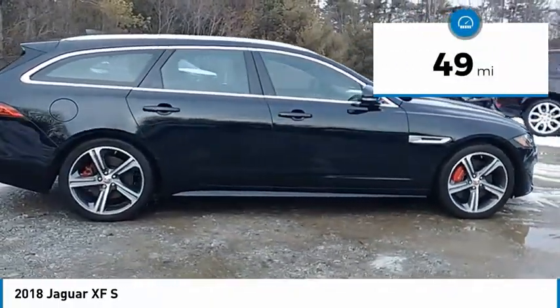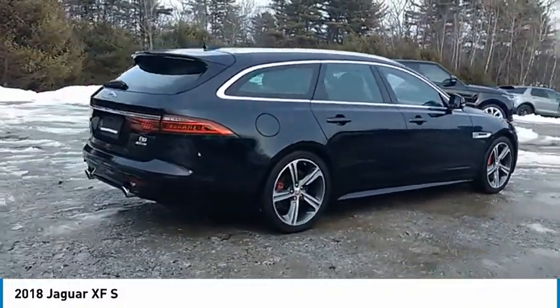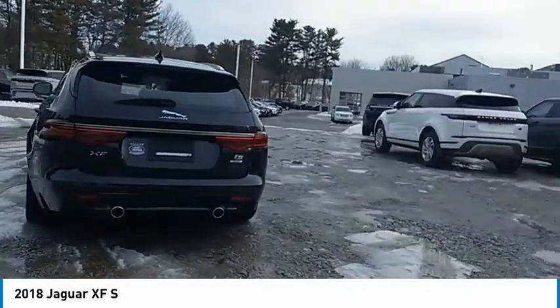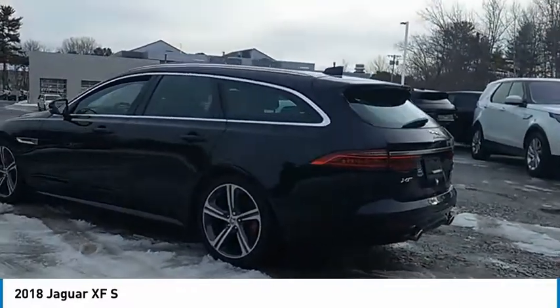Here are some of this vehicle's great options: electronic stability control, alloy wheels, power lift gate, brake assist, traction control, remote keyless entry, rain sensing wipers, rear fog light, speed control, and four wheel disc brakes.